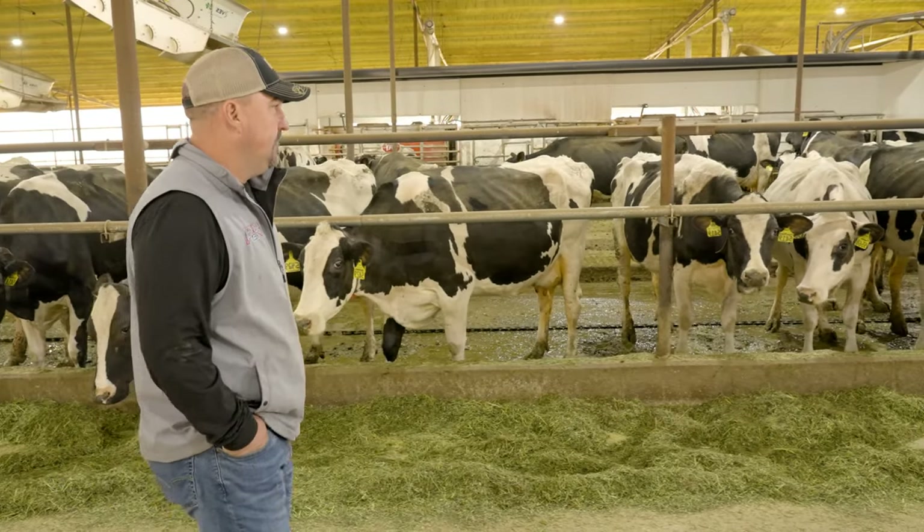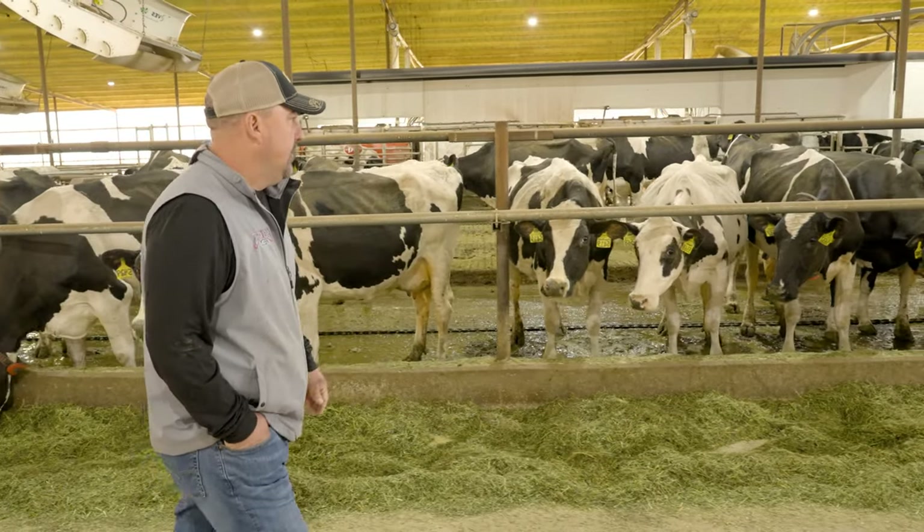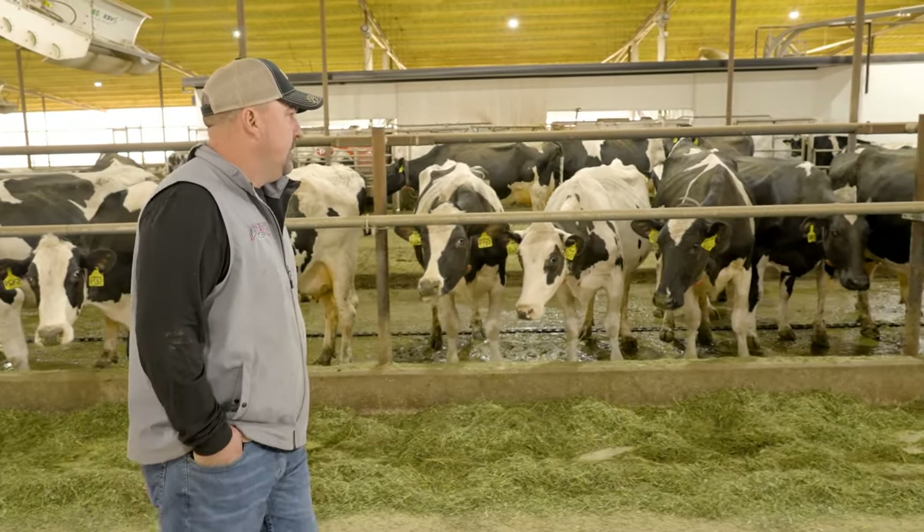Dairy industry is really a competitive industry. And if you don't keep up with the times, technology and things, it'll leave you behind.